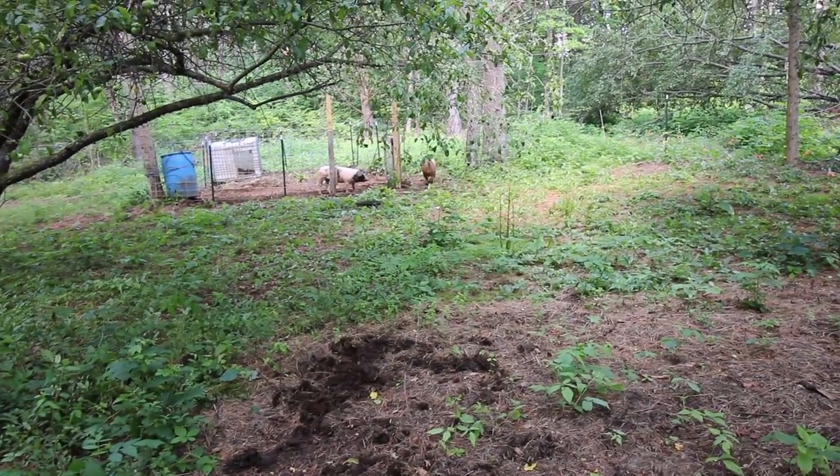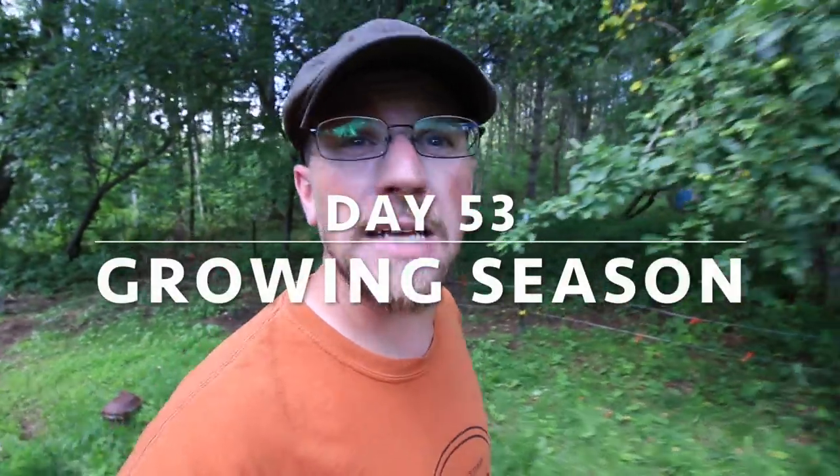Look at that happy pig! Woo-hoo! What's up, Modern Steaders? Let's go let the pigs out of their pen and get them in the pasture and see what happens.